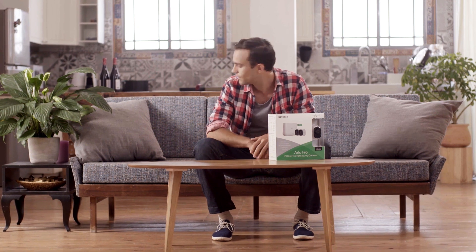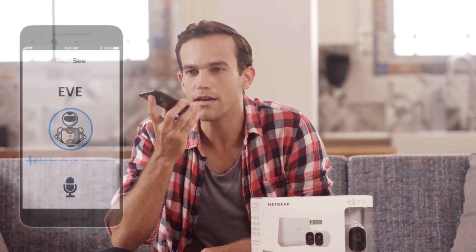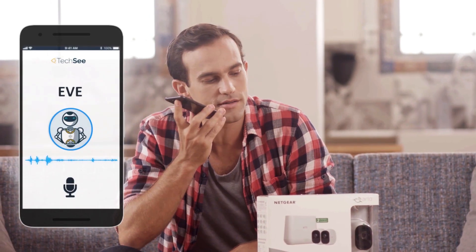These are my new smart security cameras. Gotta love technology — the only thing is I'm not great with putting it together. I use Eve, a visual tech assistant from TechC. Eve, can you help me set up my new security system?